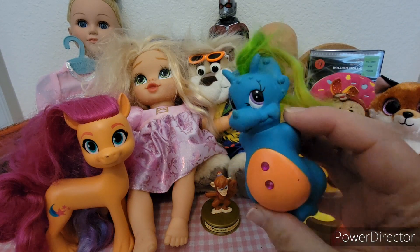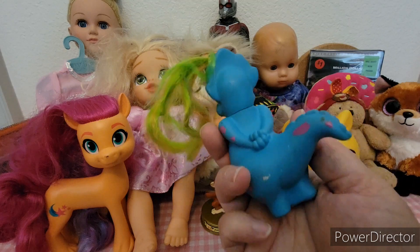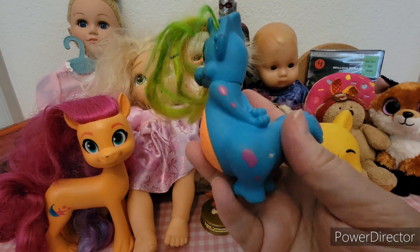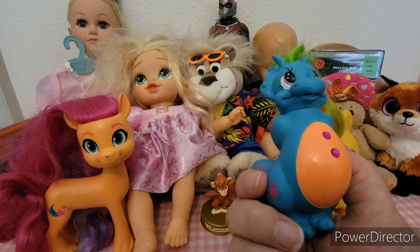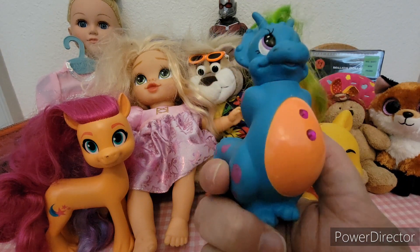I found this little guy — I thought he was really cute and I may keep him. I'm not even sure what he's from. I just love his colors — the blue and the orange and the purple together is really what attracted me.